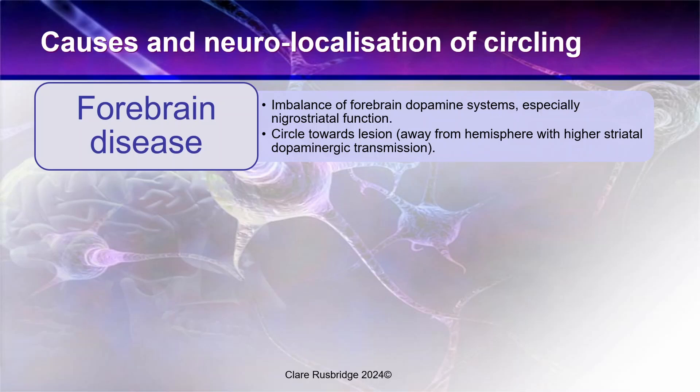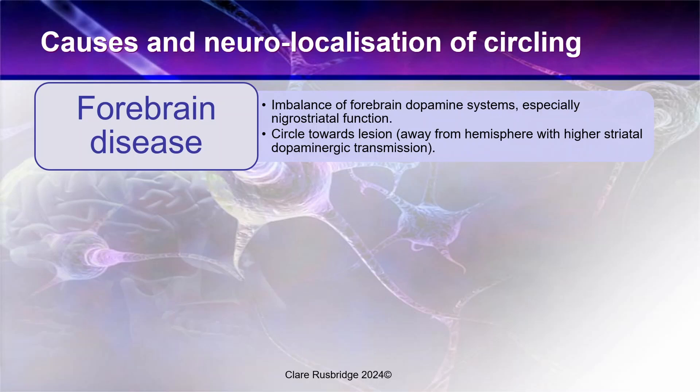For those general practitioners who are perhaps not so interested in dopamine systems, the important message is that the animal will always circle towards the lesion. So if there is a problem in the right forebrain, then the animal could circle towards the right.